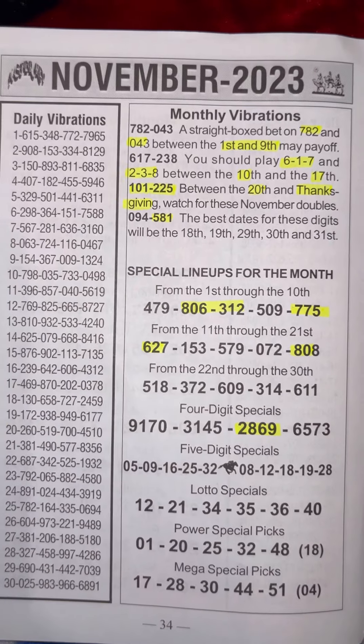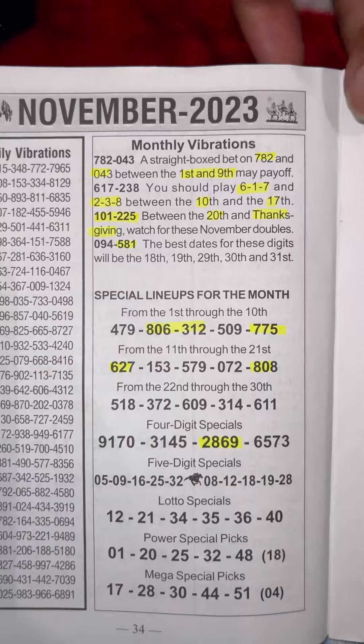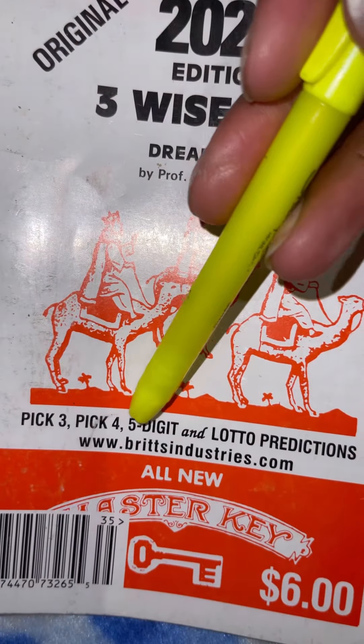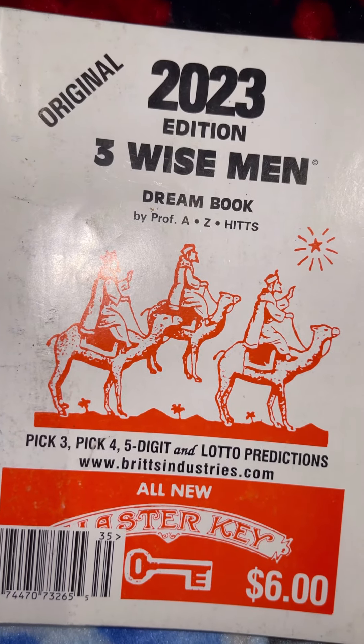These videos are for entertainment purposes only. If you choose to play the lottery, play at your own risk — I'm just giving you my tips and suggestions. A lot of people have been asking where I get the books from. You can go to this website right here, bricksindustry.com, or you can try local corner stores — they usually have it there.